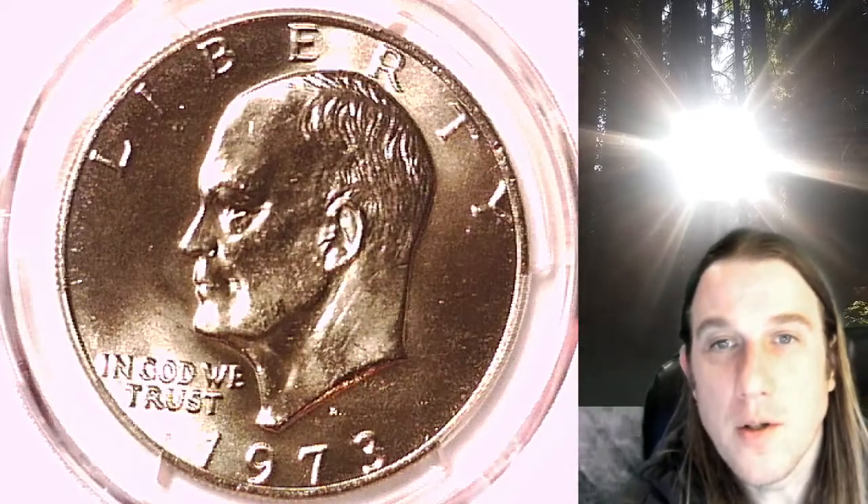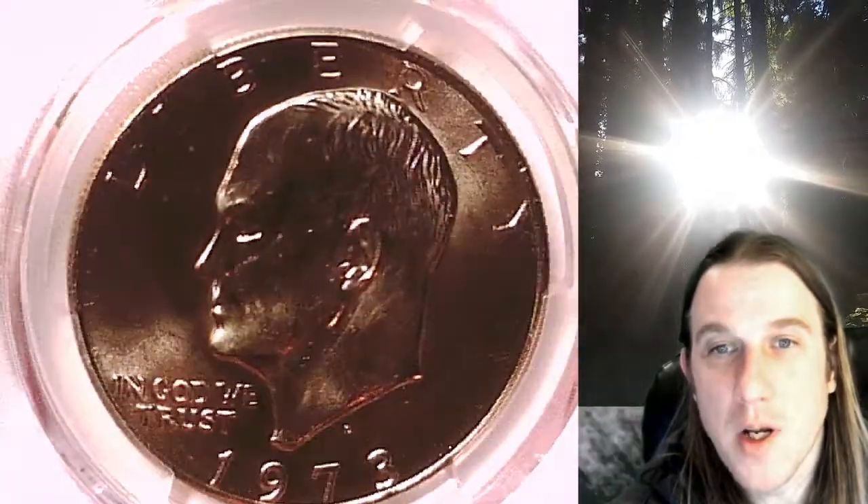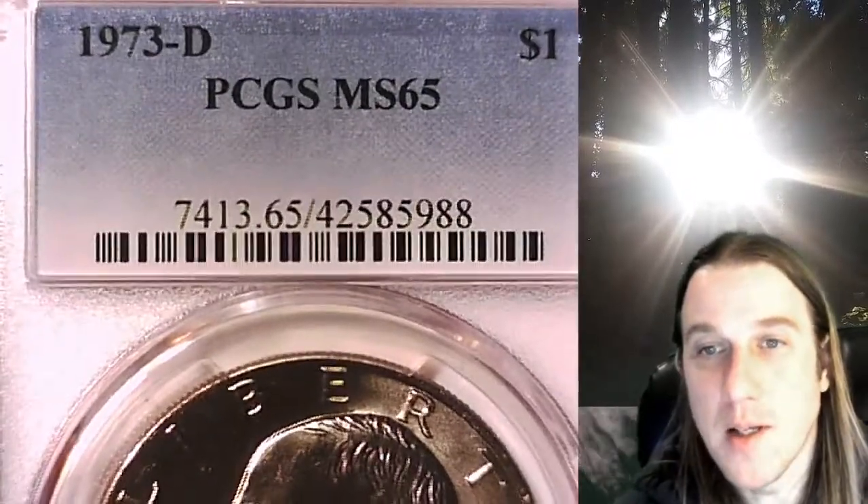Welcome to Time Traveler's Coin Exchange. The next coin we're going to take a look at is a 1973 D Eisenhower dollar. This one is a business strike coin from the Denver Mint. It has been graded by PCGS and they graded it Mint State 65.